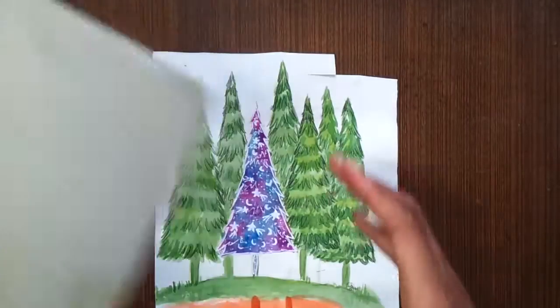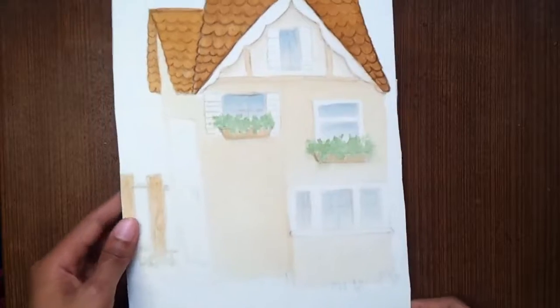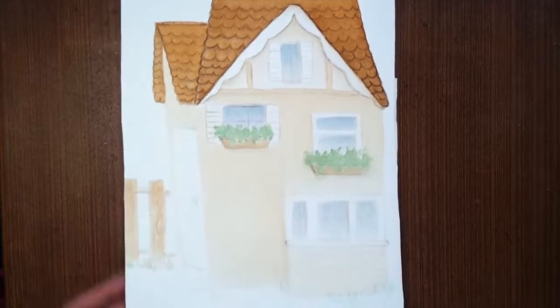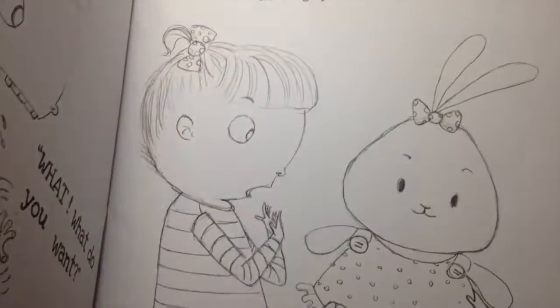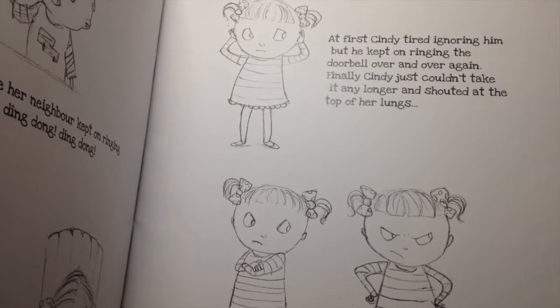This was actually for a story that I was doing — a picture book story that I did. I'm gonna see if I could insert the clip.